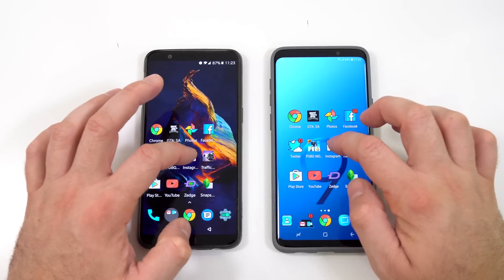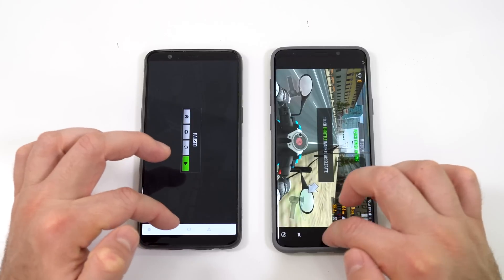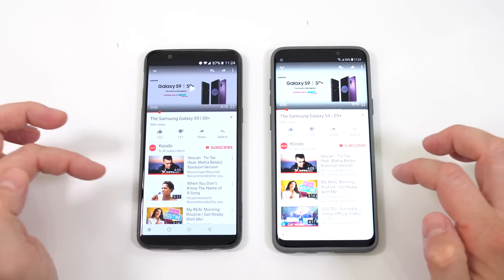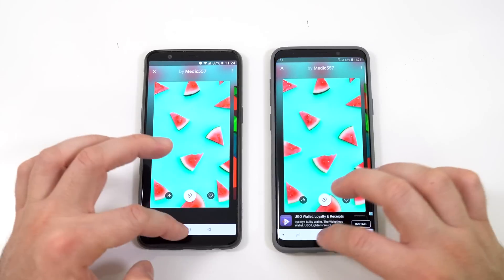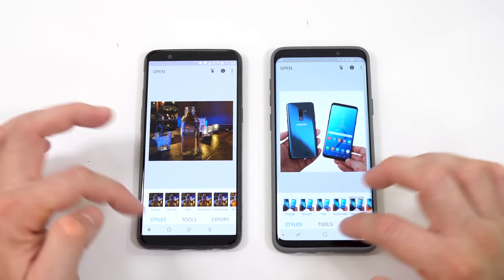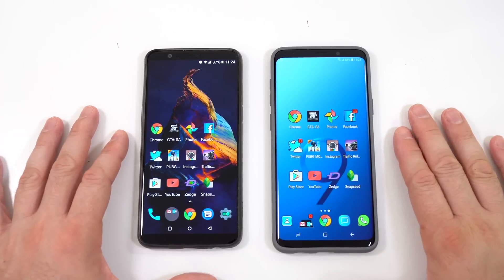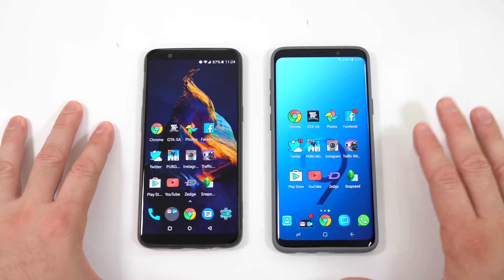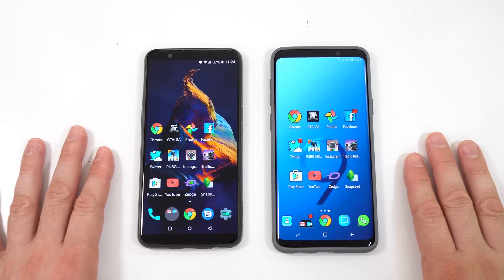Instagram — same spot on both. Traffic Rider — same spot on both devices. Play Store — same spot. YouTube — same spot. The photo app and Snapchat — exact same place on both. So the OnePlus 5T had to reload the game while the S9 Plus kept everything running in the background. But as you've seen, the OnePlus 5T was actually faster for several apps than the Samsung Galaxy S9 Plus, which has a faster CPU. Hopefully you enjoyed this video — if you did, press that like button, don't forget to subscribe, and I'll see you in the next one.